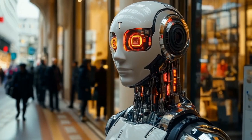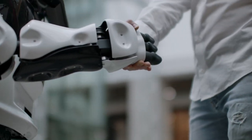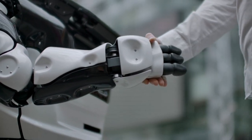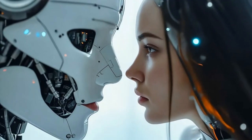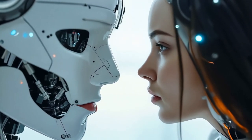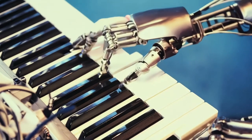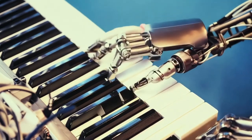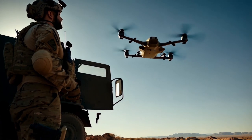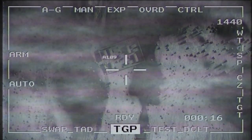Human-robot interaction: AI enables robots to understand speech, gestures, and emotions. This is transforming industries like healthcare, where robots assist patients with empathy and precision. Autonomous decision-making: AI allows robots to make decisions on their own. For example, drones equipped with AI can map disaster zones and identify survivors without needing constant human input.